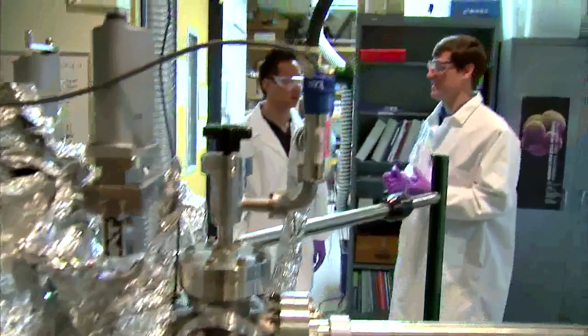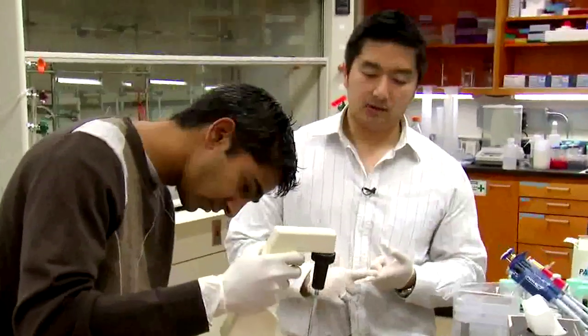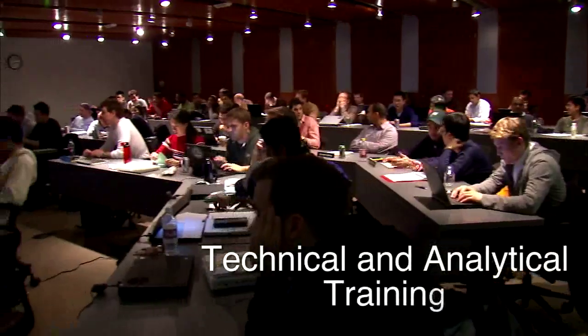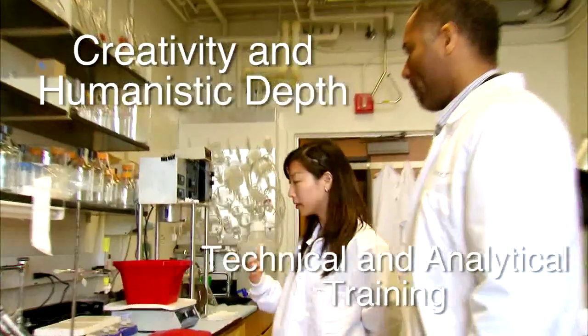Welcome to Northwestern University's Robert R. McCormick School of Engineering and Applied Science. McCormick is a place where superior technical and analytical training goes hand-in-hand with creativity and humanistic depth.